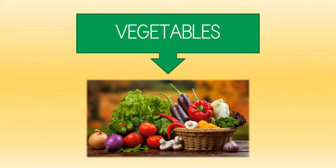Look! These are vegetables. They are similar to fruits, but they are not fruits.